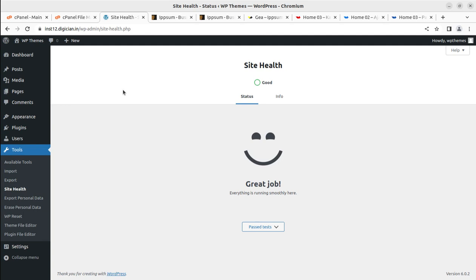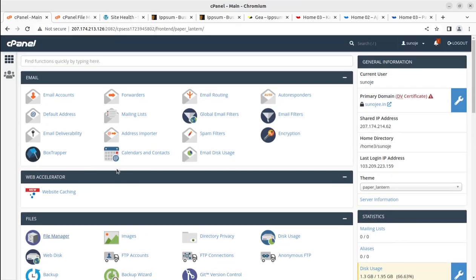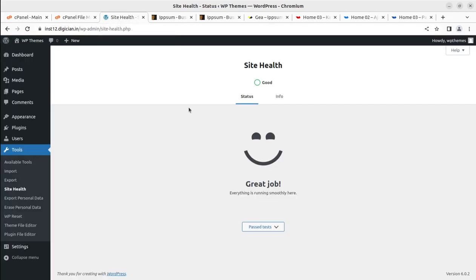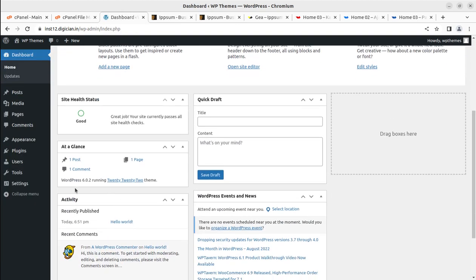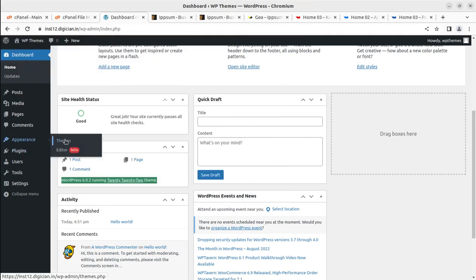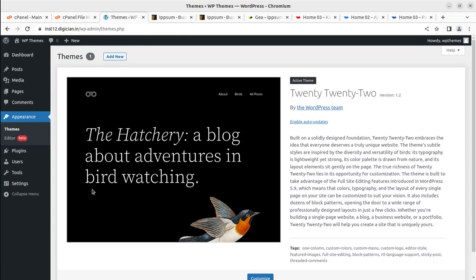Don't miss the opportunity to have a fully optimized WordPress hosting that comes with a complete cPanel, giving you each and every access. We are going to install the Epsom WordPress theme here. I have the theme pack, which includes the main theme file, child theme file, and documentation. We are going to use the main theme file — the installable theme file. To install the theme, go to the Appearance section and click on Themes.